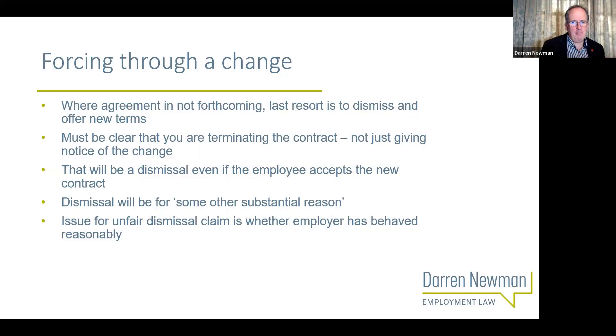Where this happens, it's generally accepted that the dismissal will fall within the category of 'some other substantial reason'. I'm going to do a whole webinar on some other substantial reason dismissals towards the end of the month - 25th of November - so watch out for that. The dismissal will be a some other substantial reason dismissal, and the issue will be whether the employer has behaved reasonably. It's sometimes presented that this is necessarily an unfair thing for an employer to do - to dismiss people from one set of terms and give them less favourable terms - projected as an aggressive act from the employer.